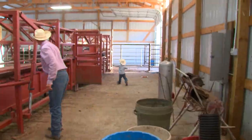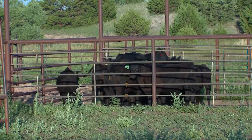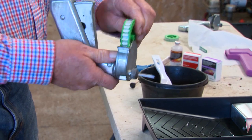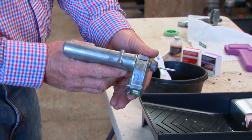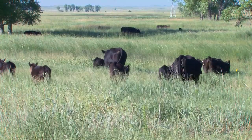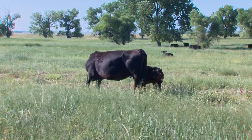The Keim family takes advantage of all the tools they can to help put pounds on their calves. One example is implants, a proven technology that improves an animal's rate of gain. Implants work by increasing the amount of growth-regulating hormones, which are naturally produced by the animal.